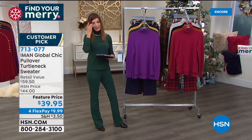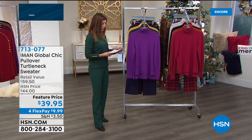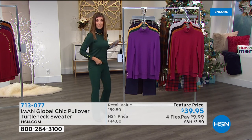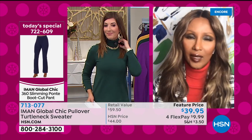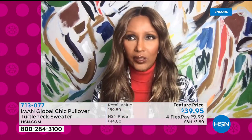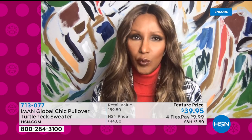It's at a feature price for flex pay of less than $10 a month. Iman, walk us through the details — this is already a customer pick, people are loving the turtleneck. I love a turtleneck, especially in the fall. If you're running out and don't want to put a coat on, it's just something to keep you warm.